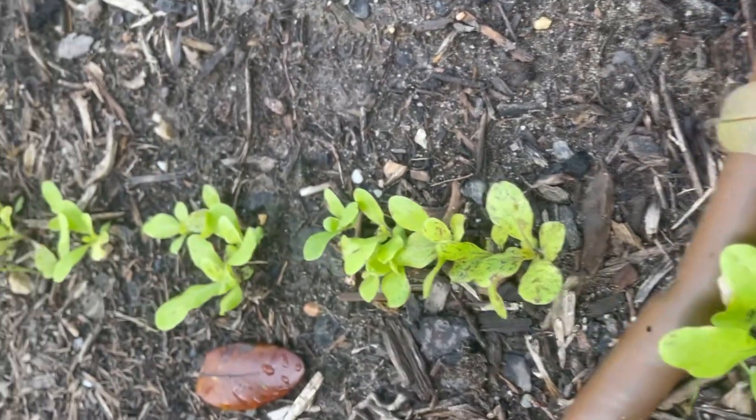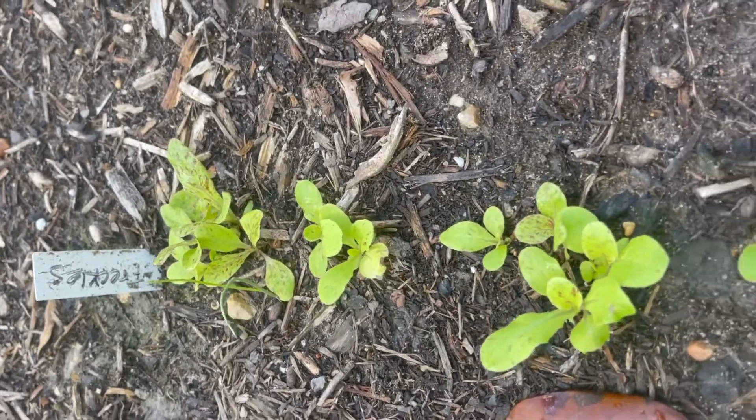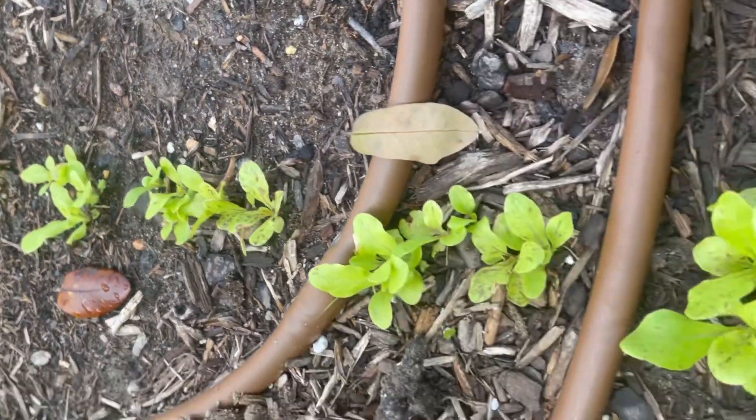But anyhow, just thought I'd share. Super, super cute. All right guys, see you later.